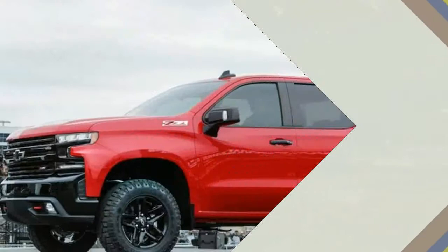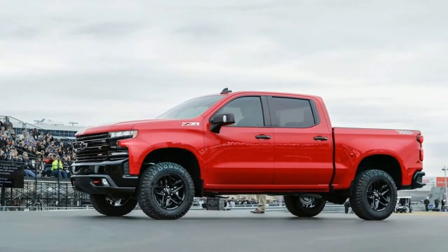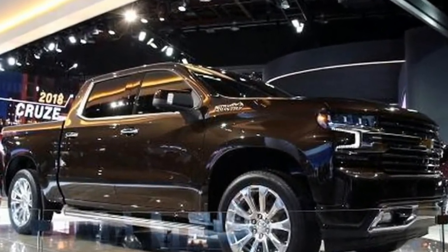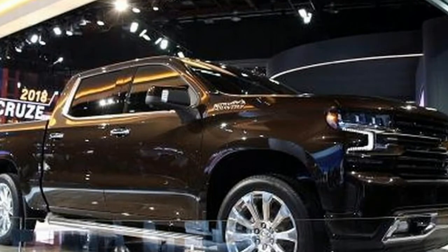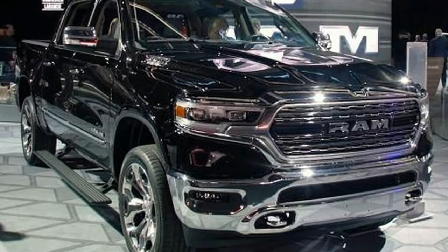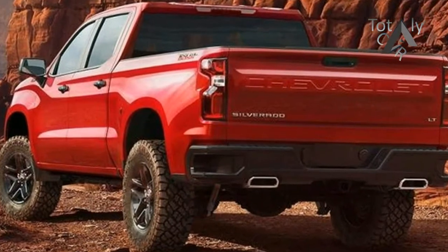The 2019 Silverado made its official debut at the Detroit Auto Show, after an early introduction at an event celebrating Chevy trucks' 100th anniversary in November 2017 in Texas. The Silverado has a wheelbase that is 3.9 inches longer, is 1.6 inches longer overall, and has 43 inches of headroom, which is thought to be the segment's top mark.